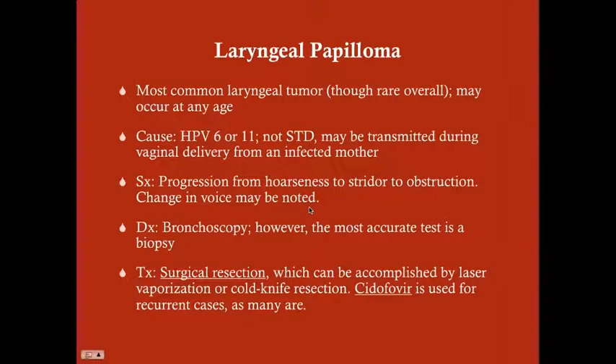The laryngeal papilloma is the most common laryngeal tumor, although it's rare overall — only about two or three in every 100,000 people will have one. It can present at any age. When it presents in children it's going to be multiple masses, and when it presents in adults it'll be a single solitary mass. The cause is the human papilloma virus, specifically HPV-6 or HPV-11. This is not an STD — children can get this, and it is typically transmitted to the child during vaginal delivery from an infected mother.